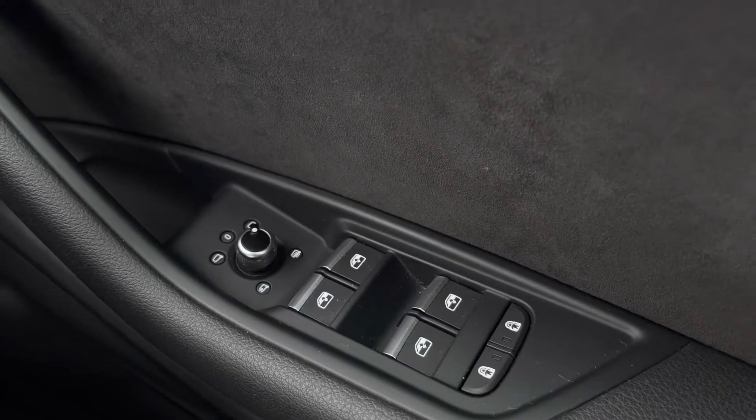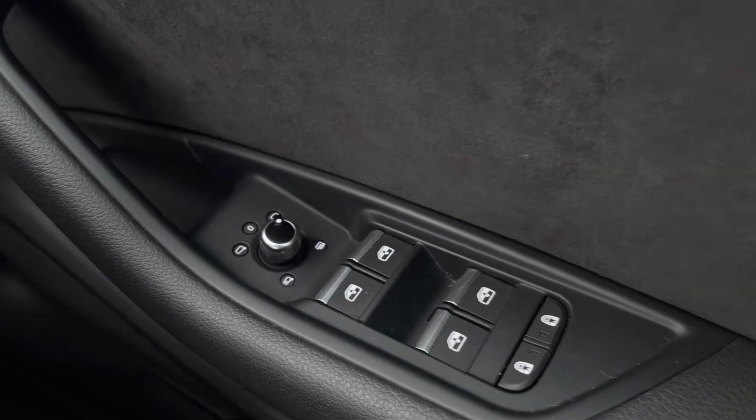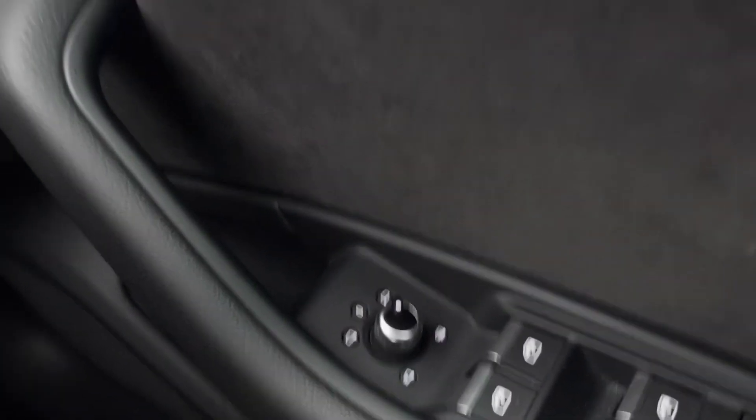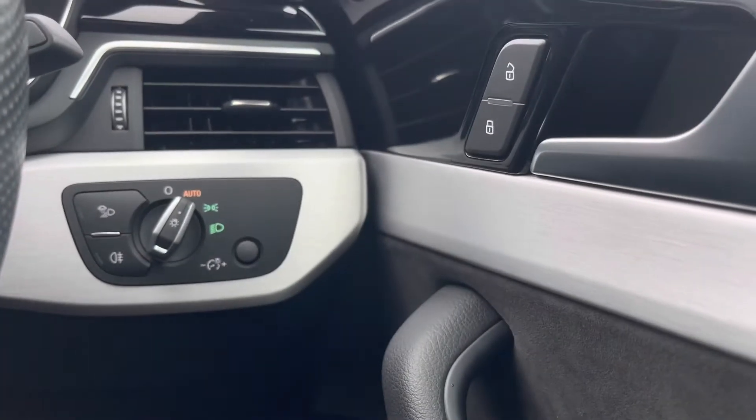Starting off, we have the electric windows to the front and the rear, as well as the rear door child locks and the power folding and heated wing mirrors. Moving up, we've got the central locking and unlocking system as well as the automatic headlights.